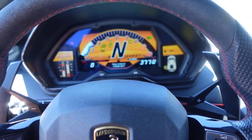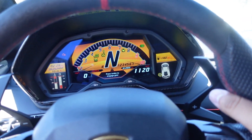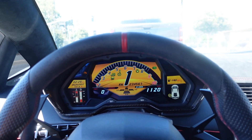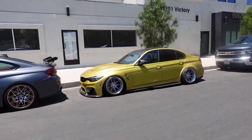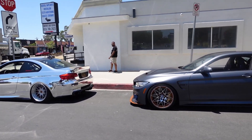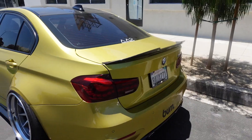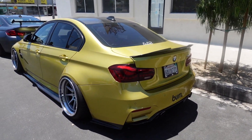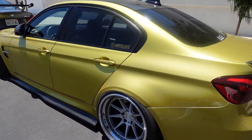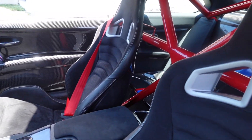Alright guys, just pulled up at Mark's work. Got the homies — about to get a car wash, well we're gonna get some food first and then get the cars washed, ready for the weekend. We've got Essential Auto Spa coming to wash the cars for us. One of my favorite E92 M3s out there — just done right.